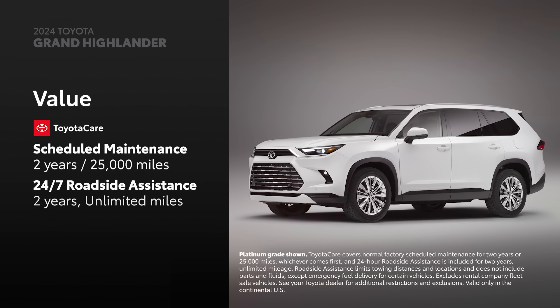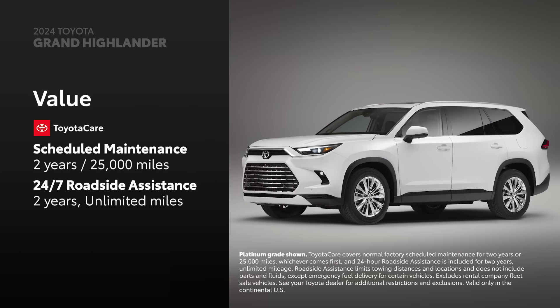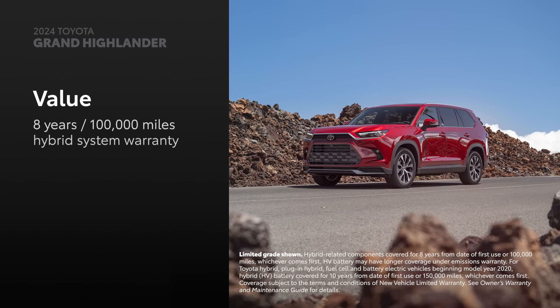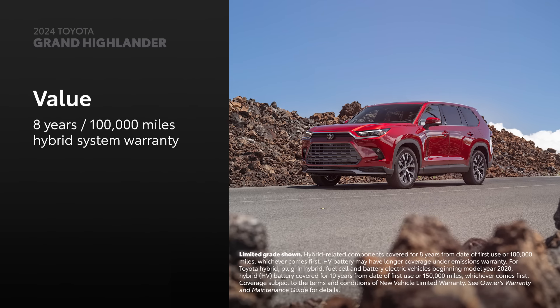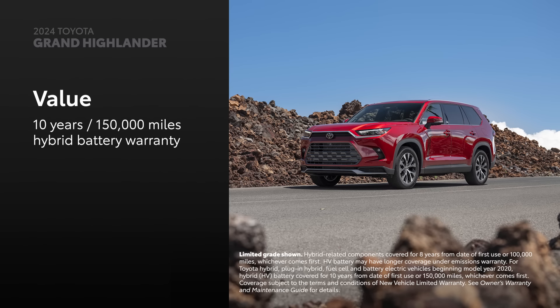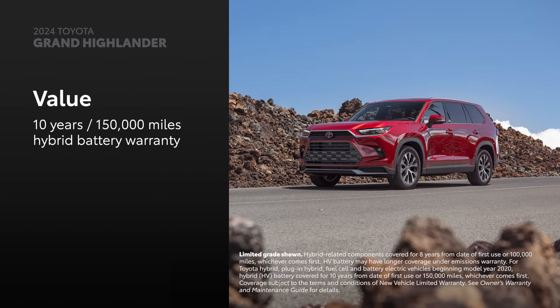Every new Grand Highlander comes with ToyotaCare, which provides 2 years or 25,000 miles of scheduled maintenance, whichever comes first, as well as 2 years and unlimited mileage 24-hour roadside assistance. Grand Highlander's electrified variants also include a hybrid system warranty that covers select components for 8 years or 100,000 miles, and a 10-year or 150,000-mile hybrid battery warranty, making them a viable choice for the long haul.